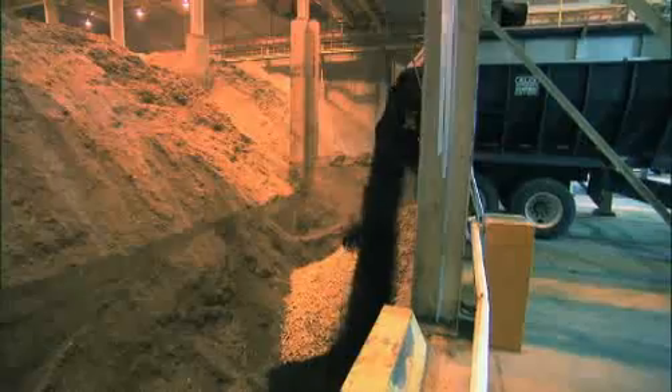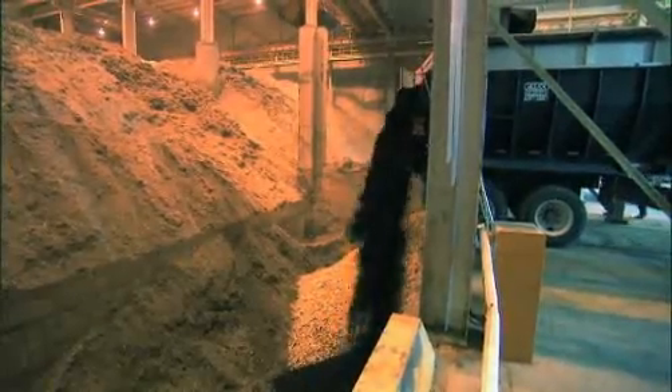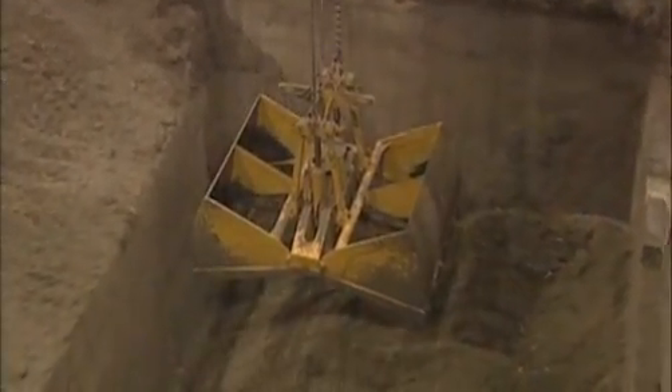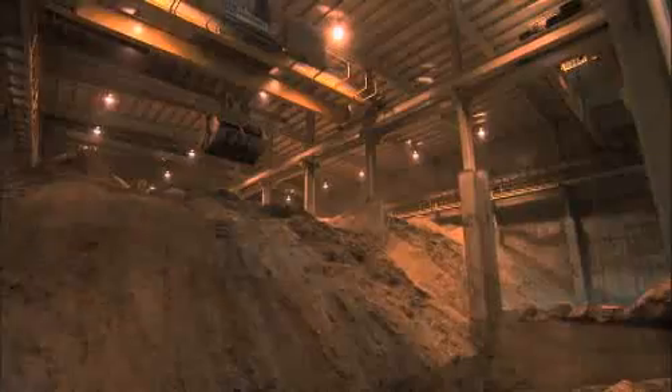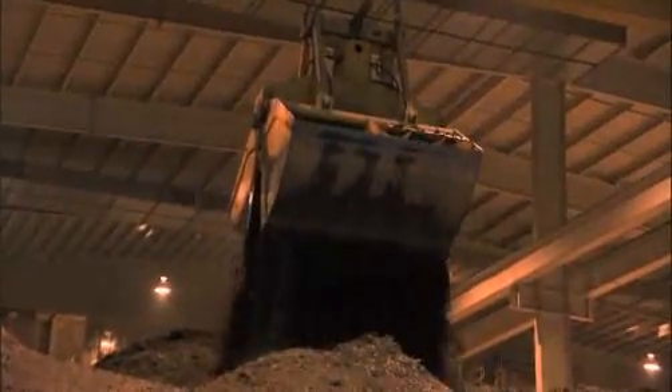The storage building holds up to 10,000 tons of waste at one time. The smell inside is so powerful it burns the eyes and will stay enclosed for days. That's why the building is kept at negative pressure, a kind of continuous vacuum state — imagine a super bathroom ventilation fan that sucks out the offending odors and keeps them trapped inside the building.